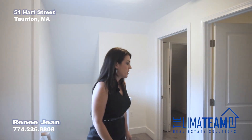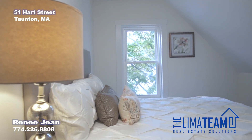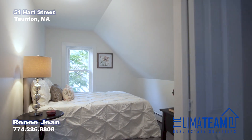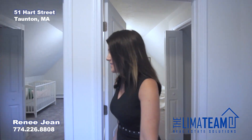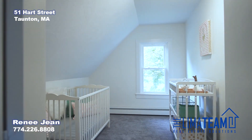Here we are upstairs. This is where your two bedrooms are located. You have a large hallway closet and two good-sized rooms with brand new carpeting. It's brand new windows throughout the home, and you have a double closet here. Over here as well, you have a good-sized room and another double closet.